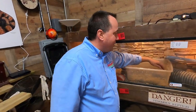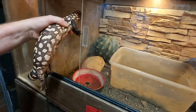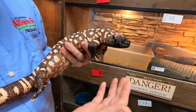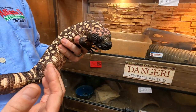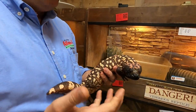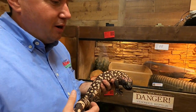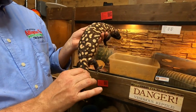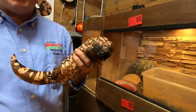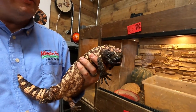He likes Gila monsters because they're desert creatures and he's in love with the desert. They're pretty gentle critters — venomous, but their venom is really just about defense. They roam the desert eating things like quail eggs and baby mice, getting most of their food from eggs. They store fat in their tail and spend much of the hottest summer months underground. They're not really aggressive animals and don't chase things down.